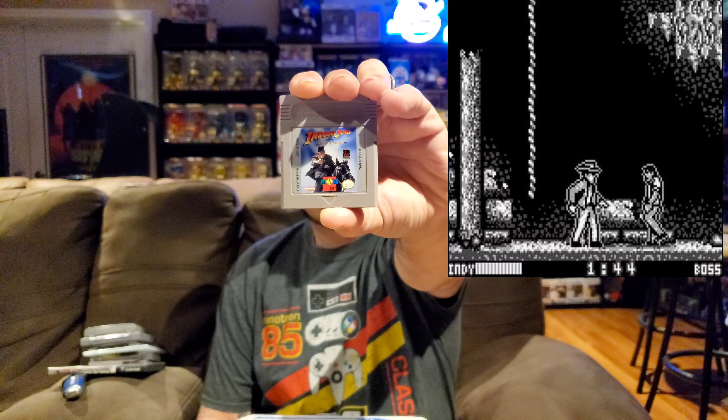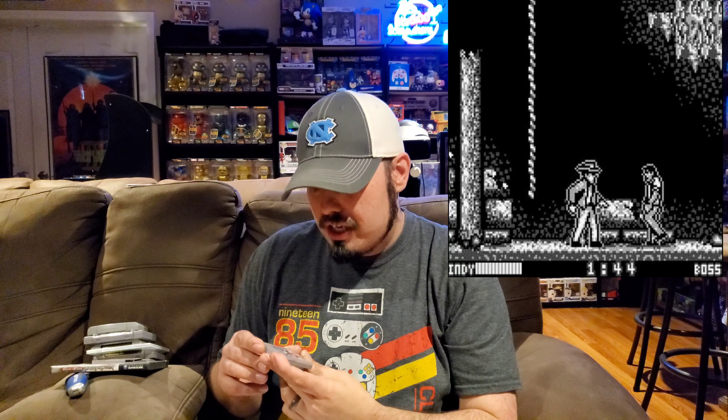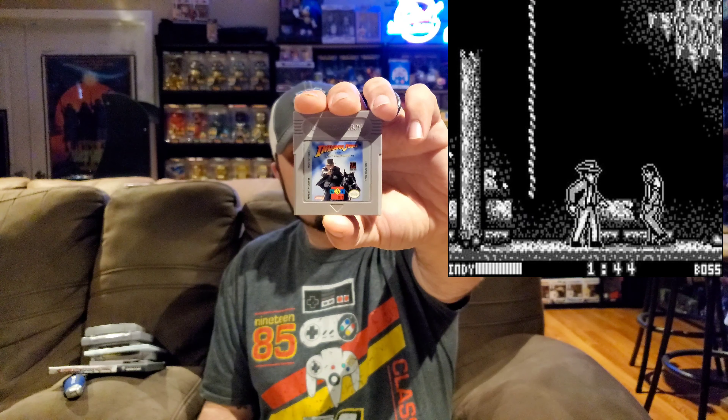Next up we have Indiana Jones and The Last Crusade for the Game Boy. I don't have this one obviously since I'm getting it. I want to say I've got a game similar to this on the NES as well that I'm not really fond of. So if this plays like the Nintendo games let me know, because I probably won't like it too much.